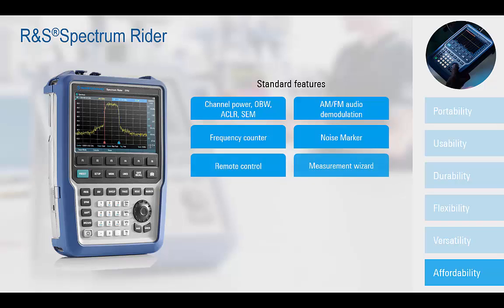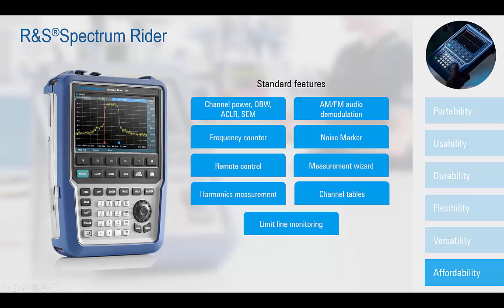AM-FM demodulation, measurement wizards, channel tables, harmonic measurements, and remote control are among the list of standard analysis offerings available in the base platform.